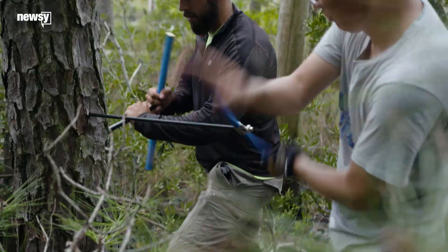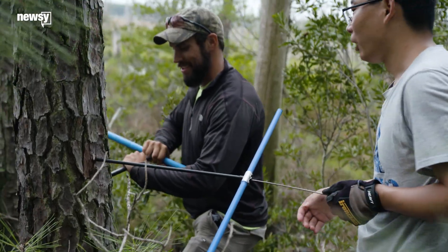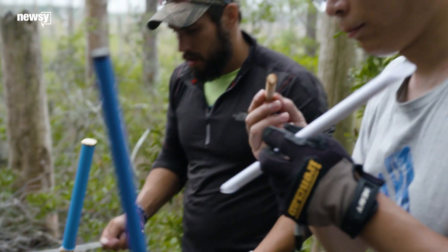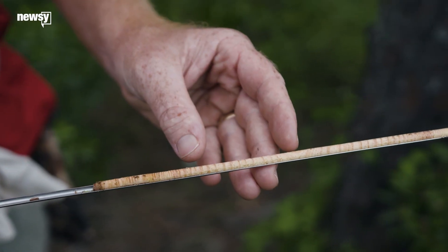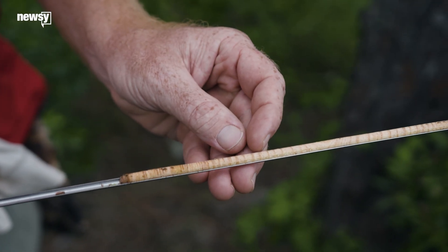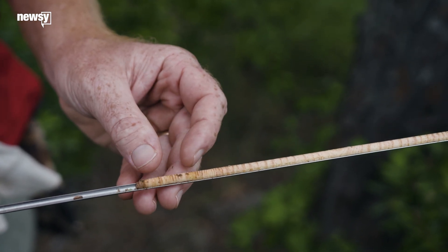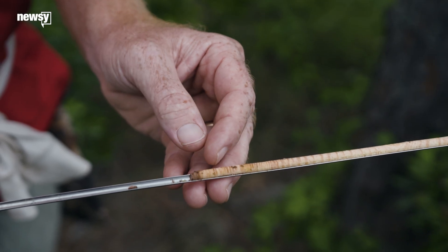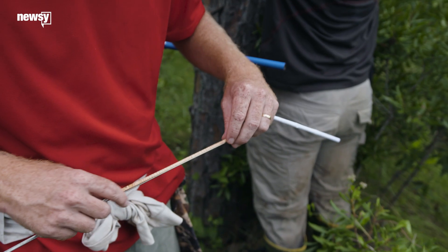But only recently have scientists been documenting how fast they're dying and how fast the forest is retreating. When the tree was young, it was growing very fast — these rings are spread wide apart. And then as the tree became older and probably subject to more salt and waterlogged soils, now the tree rings are really, really small. So this tree is barely growing now.